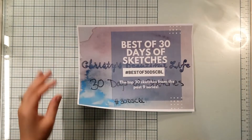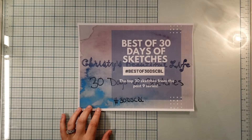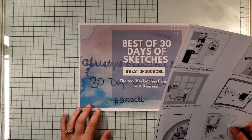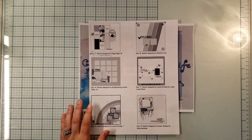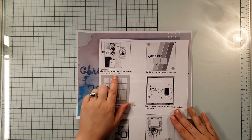Welcome back to Nikki's Scrapbooking Adventures. Today we're playing along with Best of 30 Days of Sketches with Christie's Beautiful Life. Today is Day 13 and this is the day I'm featured on Instagram, so if you would kindly go check me out and all the people who are playing along.